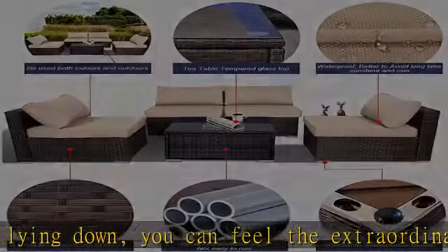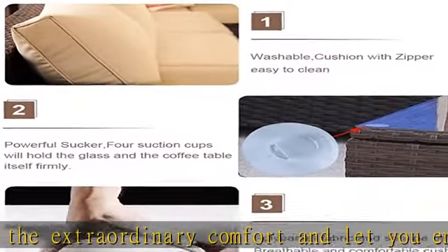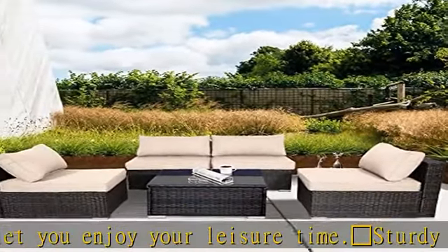Easy-to-clean: environmentally friendly PE rattan has the characteristics of high toughness, odorless, smooth and easy-to-clean. The glass table top can remove stains with a single wipe.